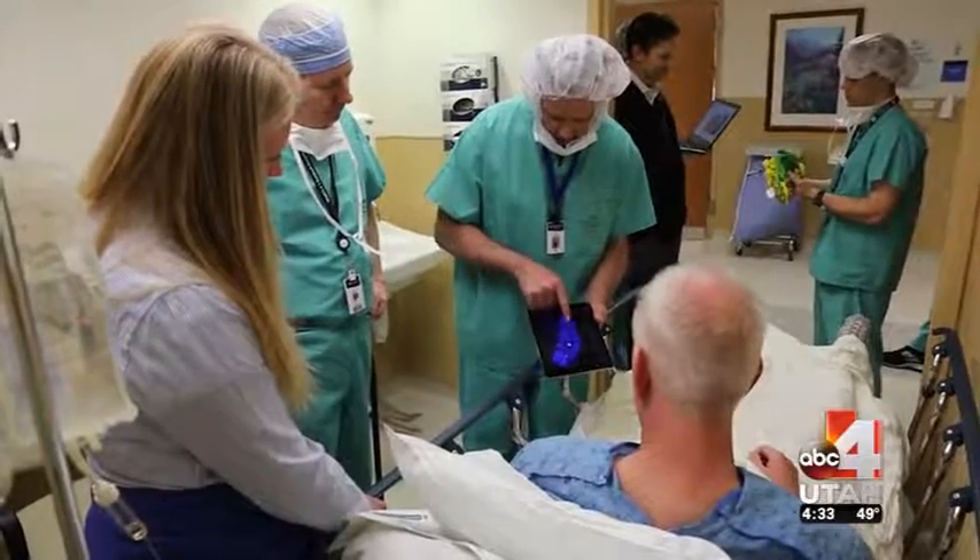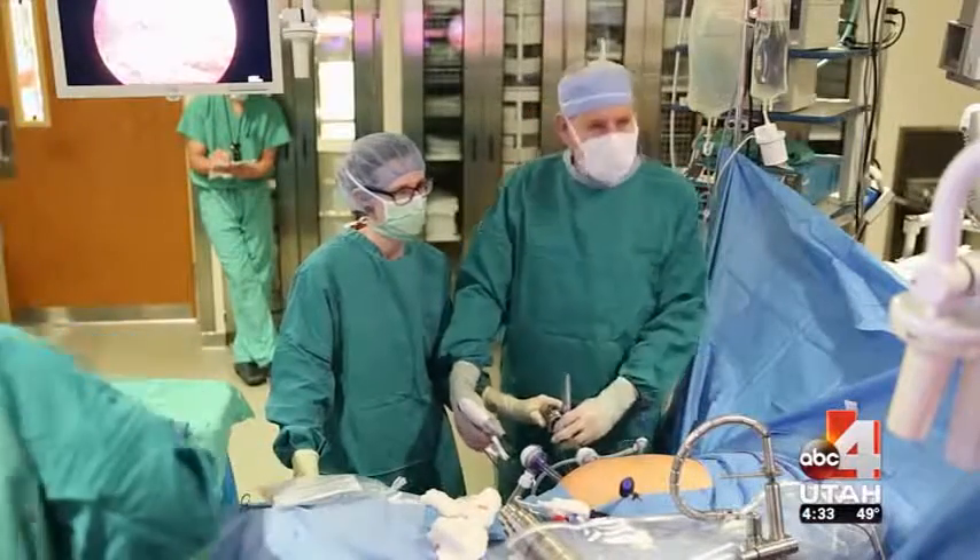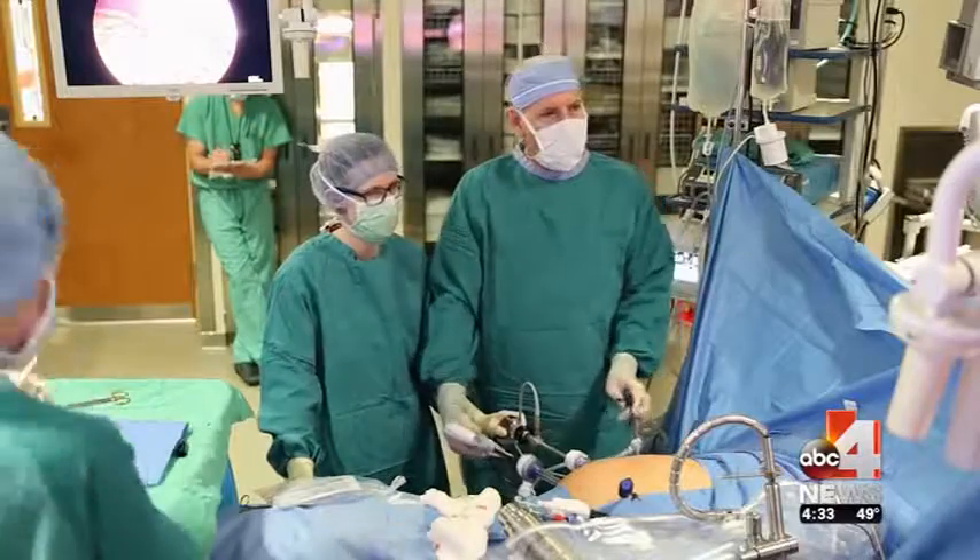Meaning? Unusual blood vessels coming in at unusual places that you simply cannot predict, which can create a dangerous situation for Dr. Jay Bischoff in the operating room.